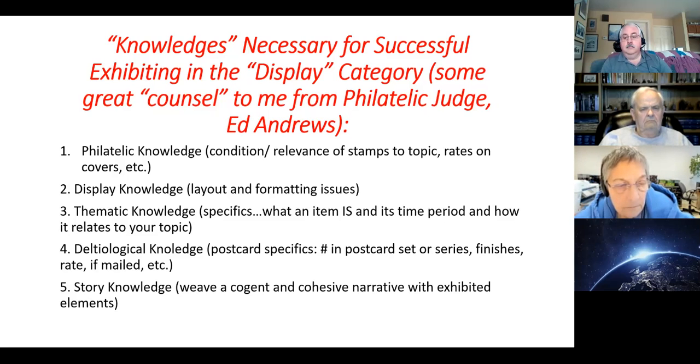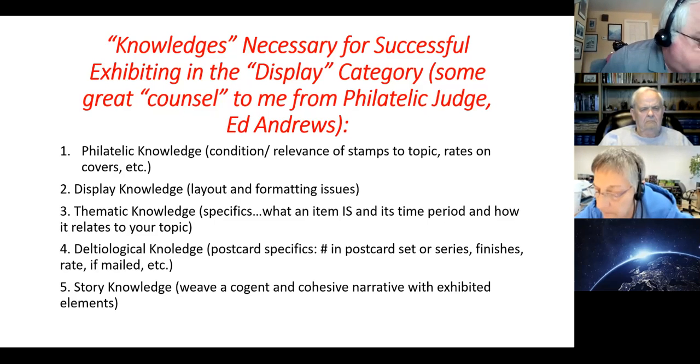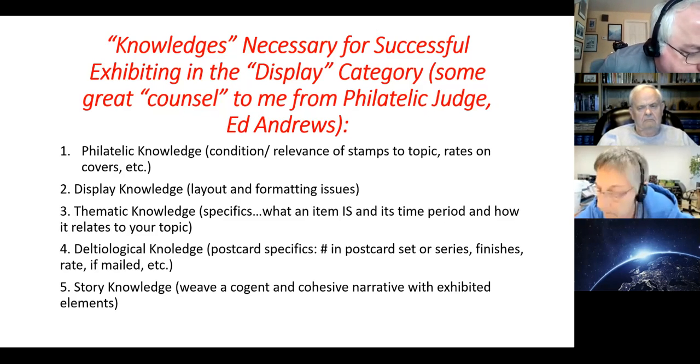Thematic knowledge — specifics, what an item is and its time period and how it relates to your topic. Is this an advertising piece? Do you know where it came from — from a magazine in the 30s, 40s, whatever? Did you identify what the item is?